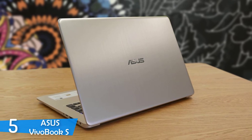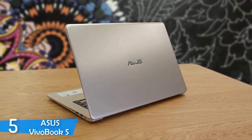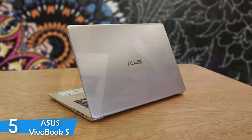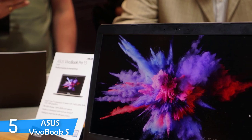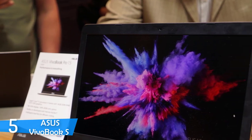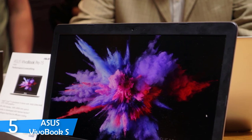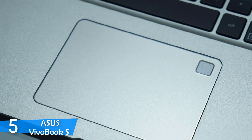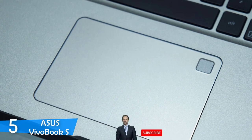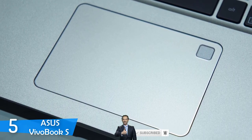The Asus Vivobook S rocks a 15-inch display with 1920x1080 resolution, excelling in nearly every department — sharpness, brightness, and contrast. However, it lacks a bit in colour reproduction, managing to reproduce just 68% of the sRGB colour gamut, which was a little disappointing. The brightness was pretty good though, achieving a maximum of about 257 nits, which makes it usable even outdoors.